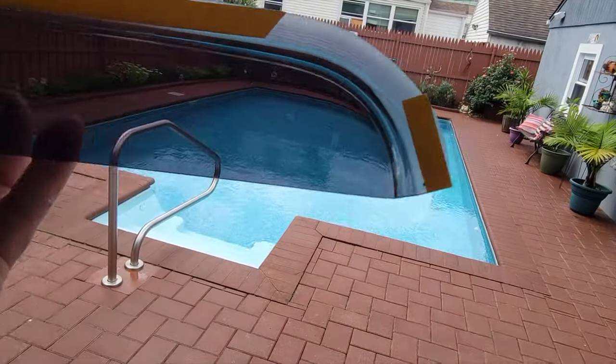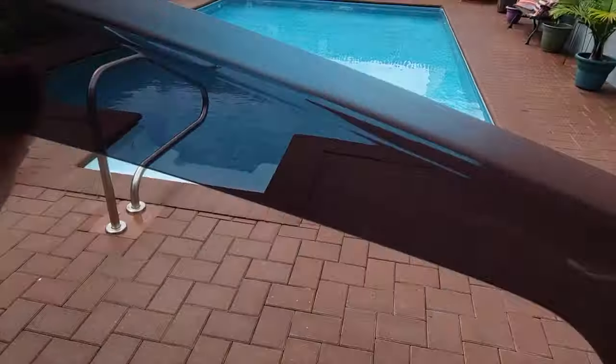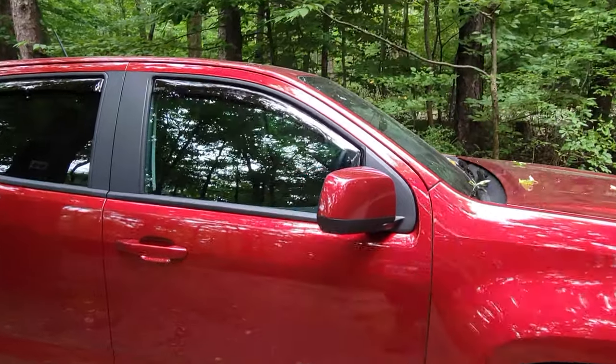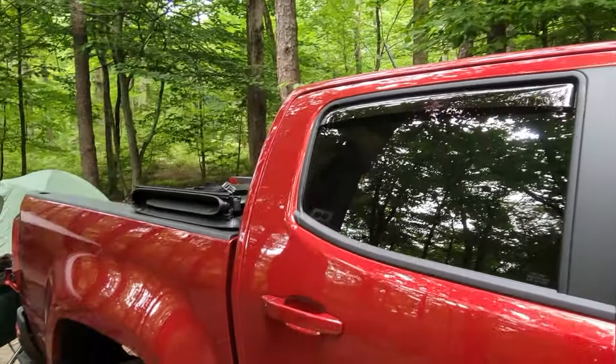These side deflectors by WeatherTech are super easy to put on — just follow the provided instructions and you'll have them installed in virtually no time. One thing I notice with other side deflectors out there is that when people put them on their vehicle, even the OEM factory-installed deflectors, they just don't look as good as these WeatherTech ones.